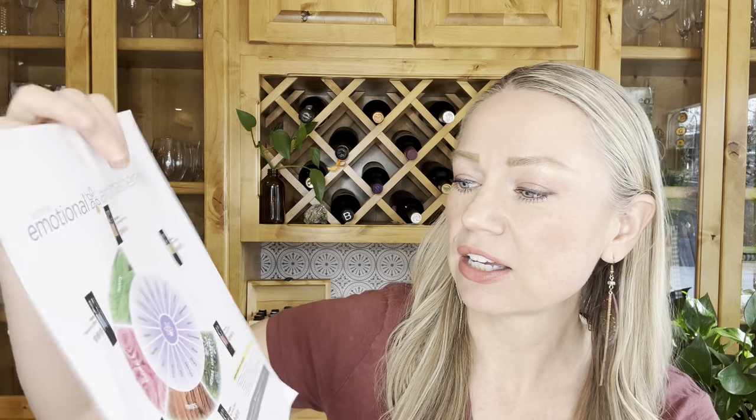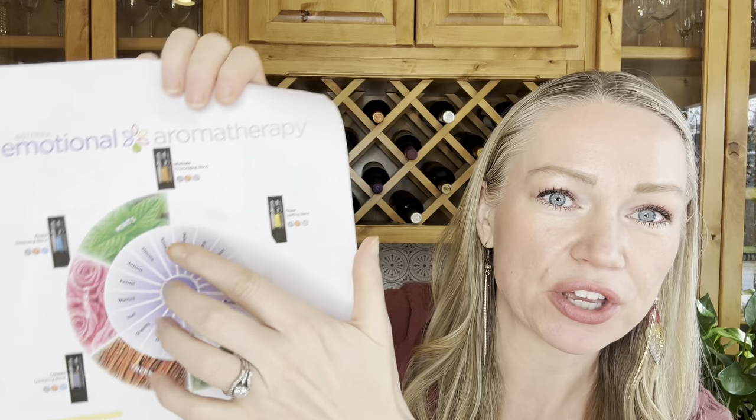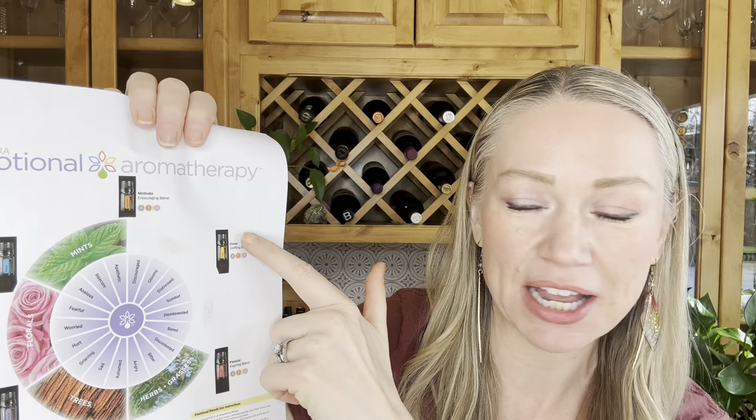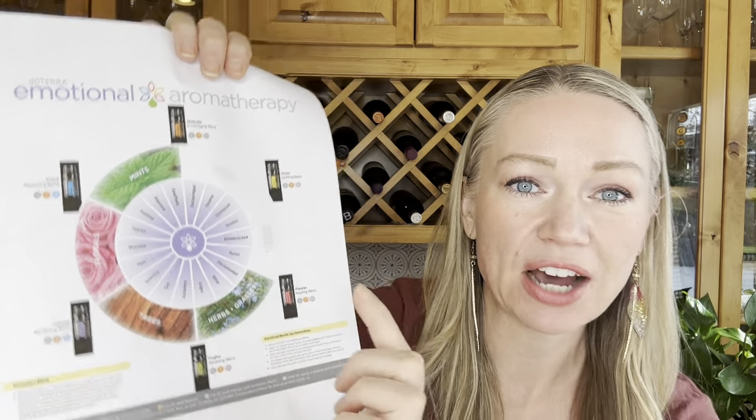For instance, if you were feeling gloomy or discouraged, citrus oils would be great for that, and the recommendation would be the Cheer blend, which is our uplifting blend. If you were feeling like you were grieving, on the other hand, you would need something deeper like the tree oils — and that would be Console, the comforting blend. So let's learn a little bit about these six essential oils.